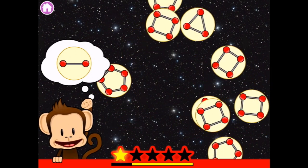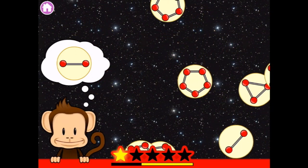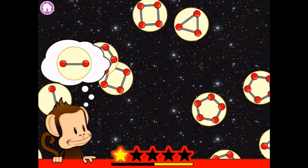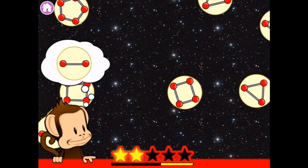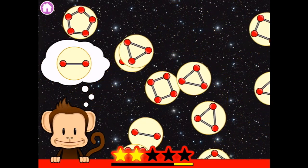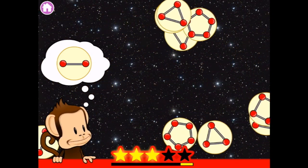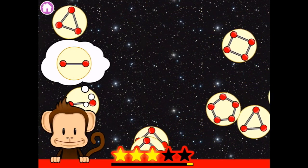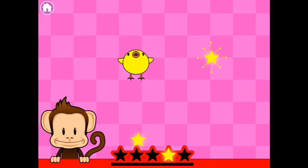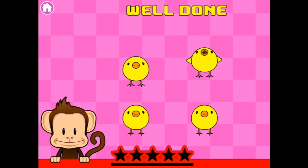There's one. And here's another one. What happens if I tap the wrong one? Oh, it takes it away! Can you see any more yet? There's one. And here's one. One more to find. Oh, I've already got them all. Oh, well done! Four little dancing chicks!